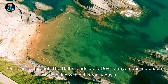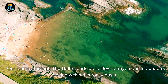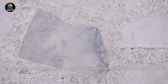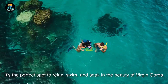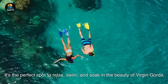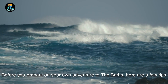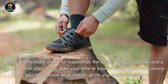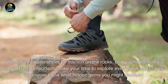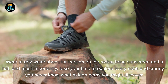Our journey through the Baths leads us to Devil's Bay, a pristine beach nestled within this rocky oasis. The contrast of the soft white sand against the dramatic granite backdrop is a sight to behold — it's the perfect spot to relax, swim, and soak in the beauty of Virgin Gorda. Before you embark on your own adventure to the Baths, here are a few tips: wear sturdy water shoes for traction on the rocks, bring sunscreen and a hat, and most importantly, take your time to explore every nook and cranny — you never know what hidden gems you might discover.